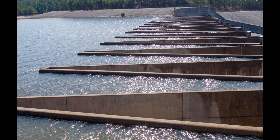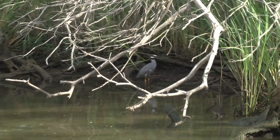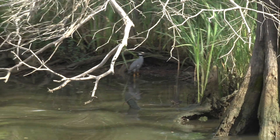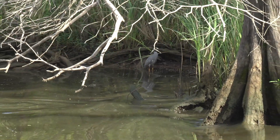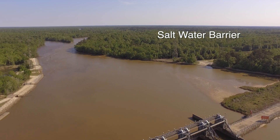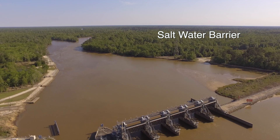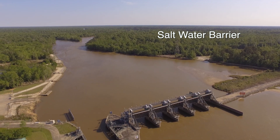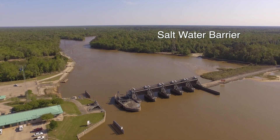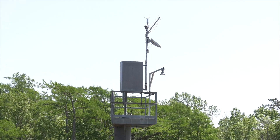LNVA coordinates reservoir releases with the U.S. Army Corps of Engineers to ensure there is adequate water in the lower Natchez River to satisfy the needs of people and the environment. The Natchez River Saltwater Barrier is located at River Mile 29.7, just below the confluence of Pine Island Bayou.